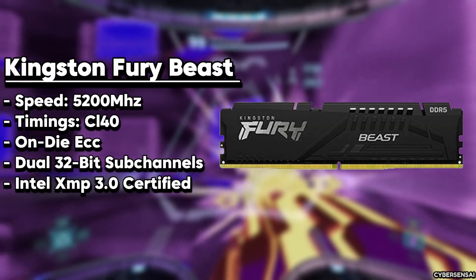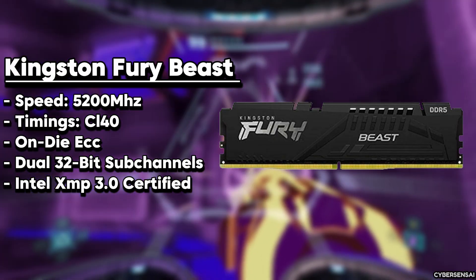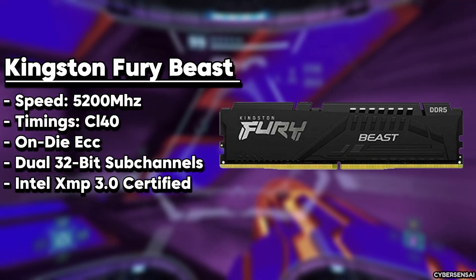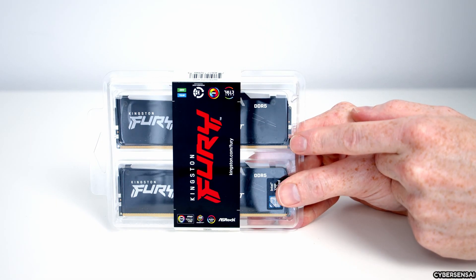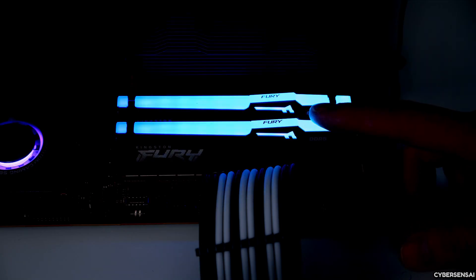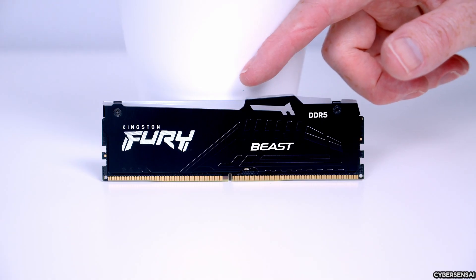The Kingston Fury Beast RGB 16GB DDR5 memory kit is an outstanding option that offers incredible performance and stunning visuals. It has a super-fast speed of 6,000 megatransfers and a CAS latency of 40, making it perfect for the latest gaming platforms and high-end systems. The kit includes two 8GB modules for a total of 16GB, which is more than enough for multitasking and resource-intensive applications, thanks to Intel XMP 3.0 technology. Overclocking is a breeze, allowing you to push your system to new heights. Kingston Fury's Infrared Sync Technology ensures the RGB lighting on all modules syncs seamlessly, creating a captivating visual experience.